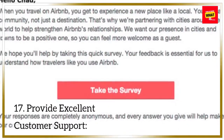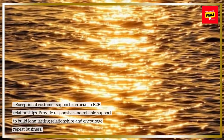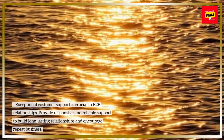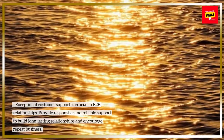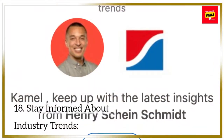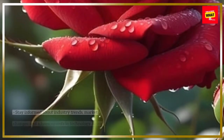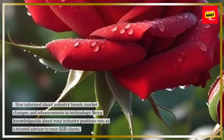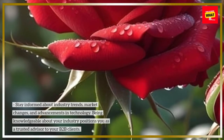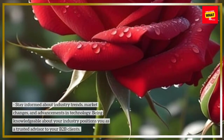17. Provide excellent customer support. Exceptional customer support is crucial in B2B relationships. Provide responsive and reliable support to build long-lasting relationships and encourage repeat business. 18. Stay informed about industry trends, market changes, and advancements in technology. Being knowledgeable about your industry positions you as a trusted advisor to your B2B clients.